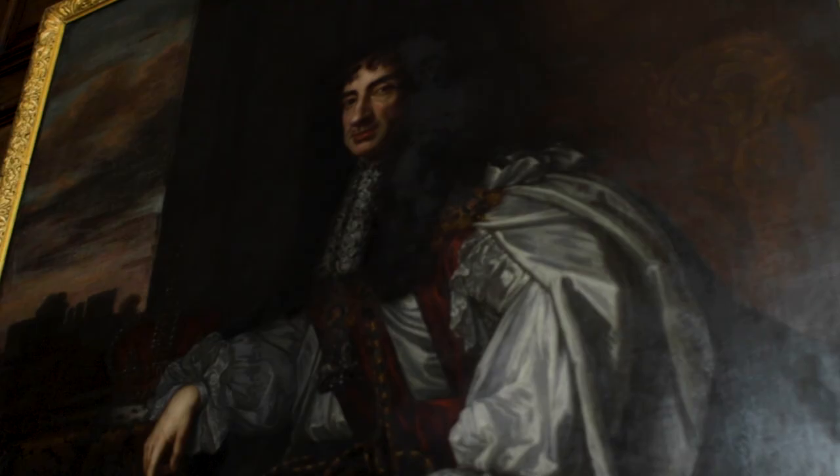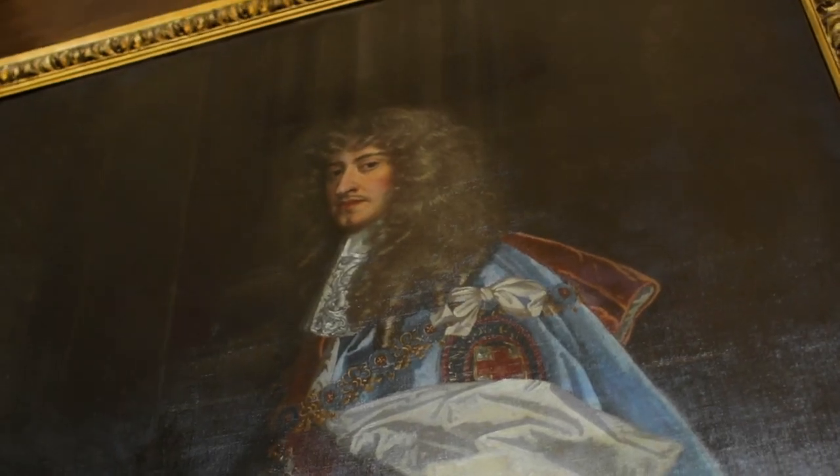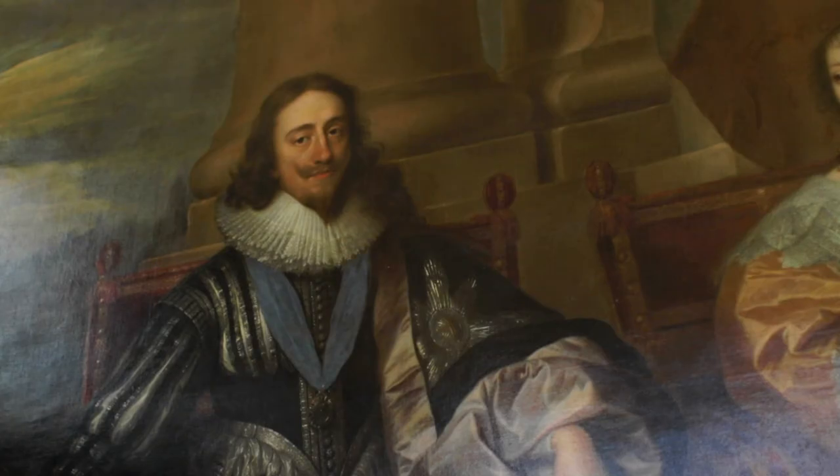What always fascinates me about these paintings is how the artists get the eyes right. You look at Charles I there, and his eyes look as though he already knows what's going to happen to him.